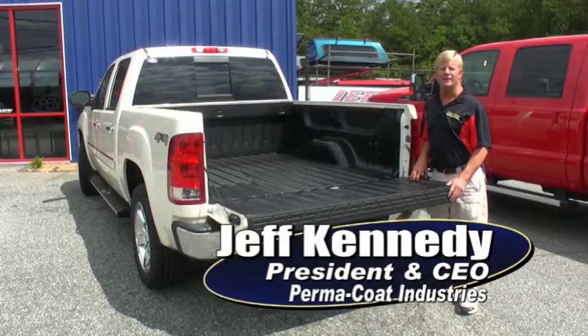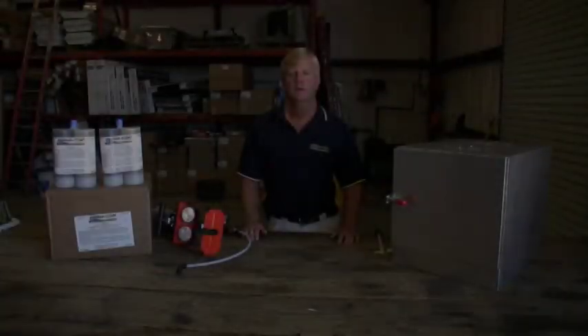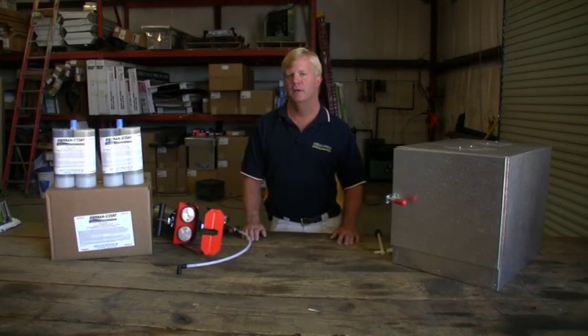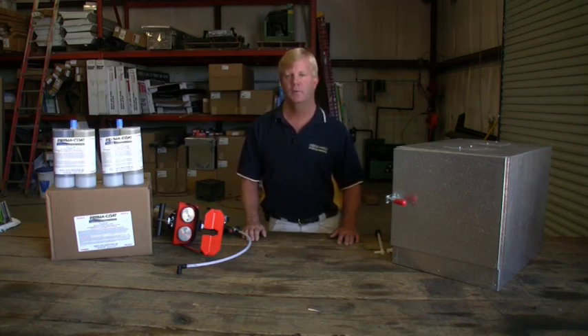Hi folks, Jeff Kennedy here, President and CEO of Permacoat Industries. I want to thank you for your interest in Permacoat spray-on bed liners. In the following training video, you'll notice we use multiple trucks to be able to show you the proper procedures for applying Permacoat spray-on bed liners. Our 100% solids formulation has no VOCs and no solvents in it, and although it is not indestructible, it is our strongest and most durable coating so far, rated at 2200 PSI at a sixteenth of an inch. Today, I want to go over proper procedures for operating our cartridge system.